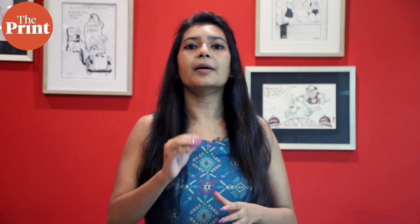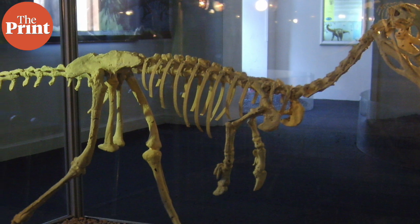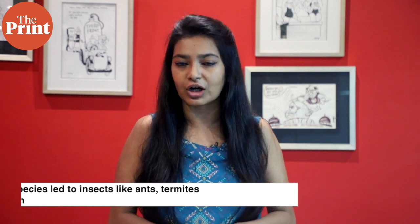Shrinking sizes were very unusual for this time period, as dinosaurs during this time were actually getting much bigger. The researchers suspect that a significant shift in global ecosystems during this period may have been behind the dinosaurs' change in size. Around the same time that these dinosaurs started shrinking, the earth was experiencing a massive increase in the diversity and abundance of flowering plants. This increase in plant species would have led to insects like ants, termites, and bees to flourish, and to take advantage of this new food source, these dinosaurs may have shrunk.